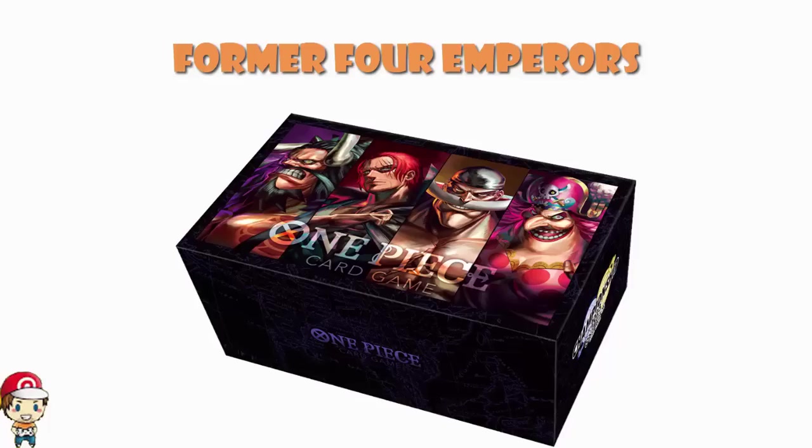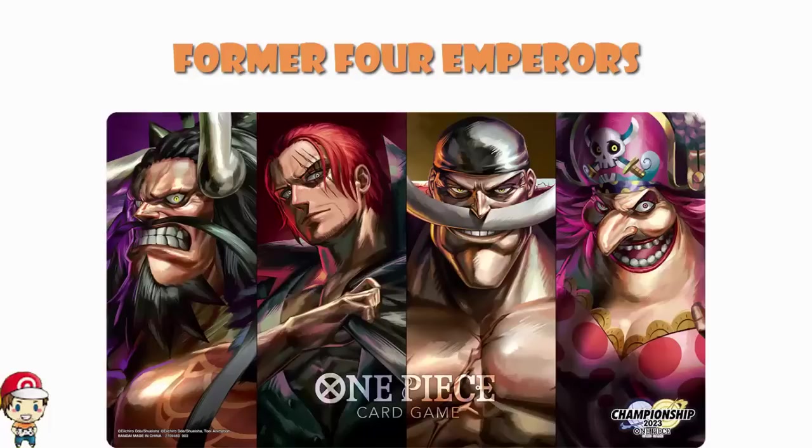Now it does come with a storage box, and it also comes with a playmat with lovely artwork of the four of them. It does actually say Championship 2023 on there — I believe it's because the mat's been used in Japan. It's not technically part of the Championship series for us, it's just for sale on Premium Bandai. Don't worry about it. It's awesome. All four of the emperors on there. Wonderful artwork — one of the coolest mats that Bandai have actually released so far.